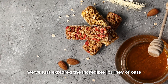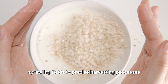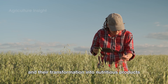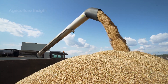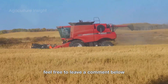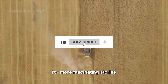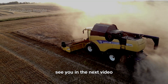We've just explored the incredible journey of oats, from golden sprawling fields to precise harvesting processes and their transformation into nutritious products like instant oats and delicious oat flour. Thank you for joining me on this journey. If you have any questions or feedback, feel free to leave a comment below. Don't forget to like and subscribe to the channel for more fascinating stories about the world of agriculture. See you in the next video.